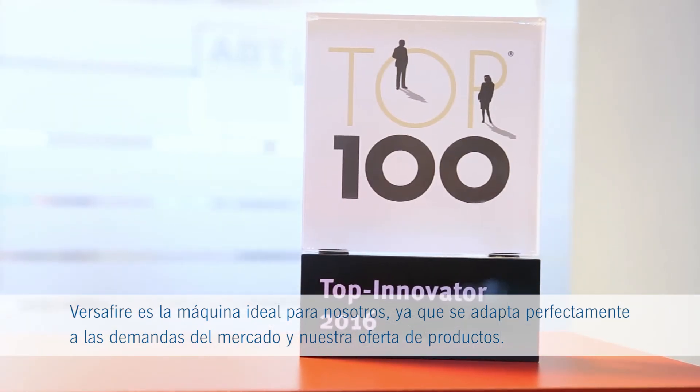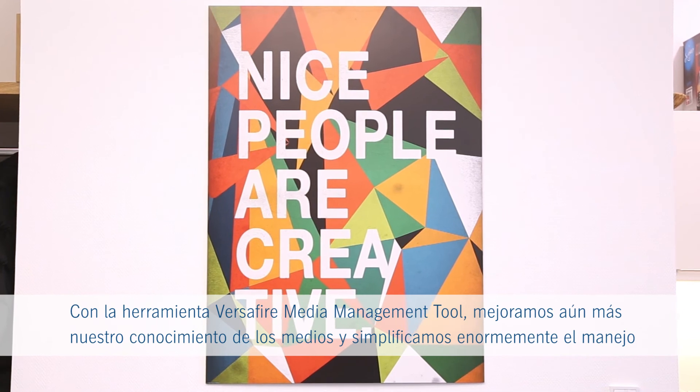The Versifier is the ideal machine for us as it perfectly fits the market demands and our product offering. With the Versifier media management tool we further improved our media knowledge and greatly simplified the handling of special substrates.